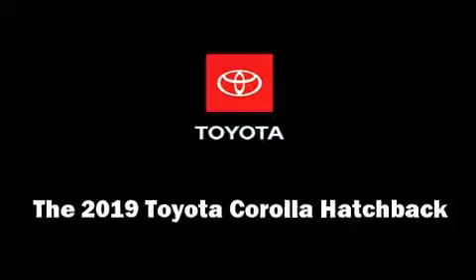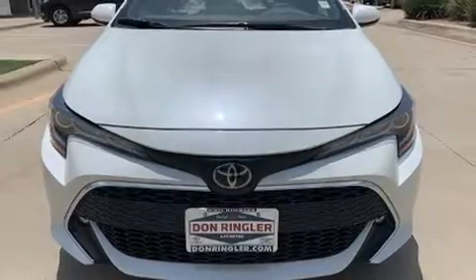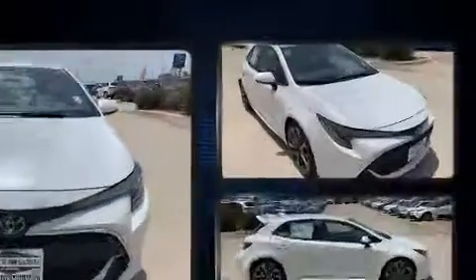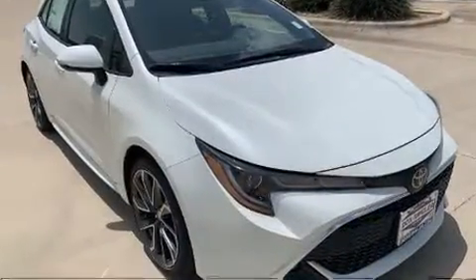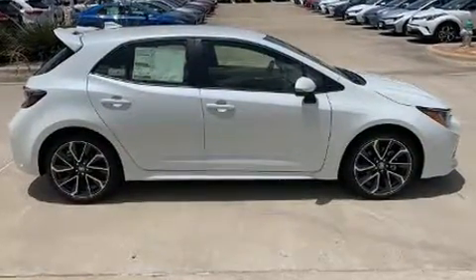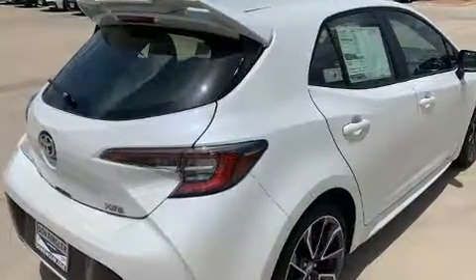Get excited about the 2019 Toyota Corolla hatchback. Under the hood you'll find a four-cylinder engine with more than 150 horsepower, providing a smooth and predictable driving experience. Top features include front fog lights, a rear window wiper, a tachometer, an outside temperature display, heated seats, and much more.